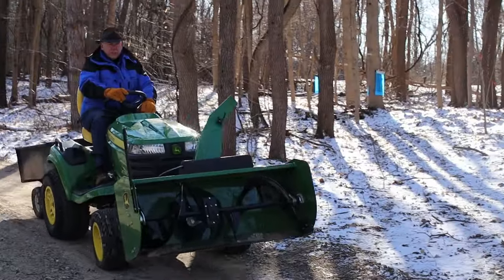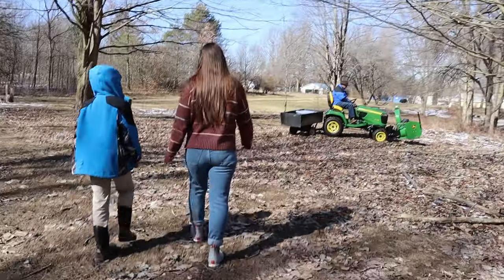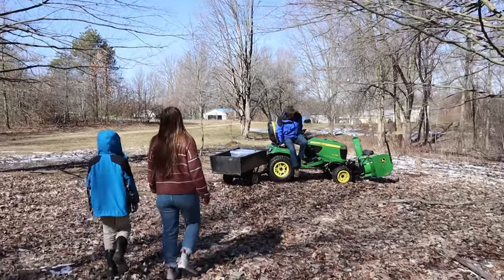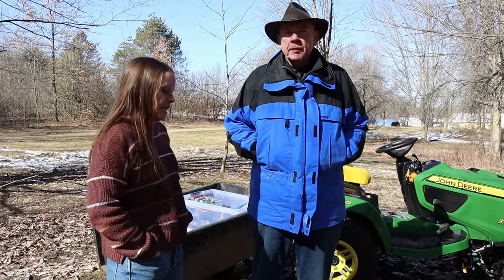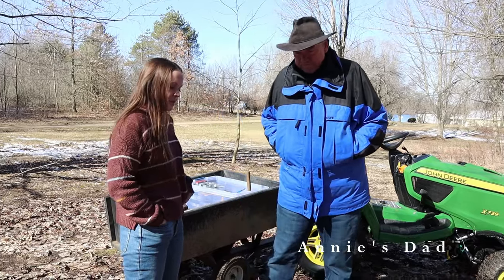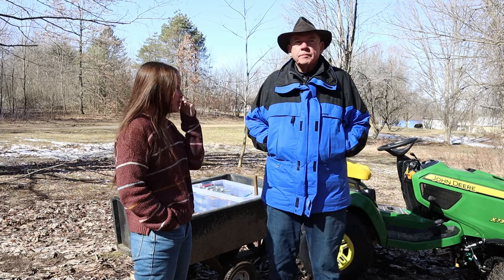I think we're even going to tap a tree or two and learn about the whole process. So let's go check it out. I was talking to mom inside and we couldn't remember how long you've been doing your own syrup harvest. I know it's transformed over the years — how long have you been doing it?